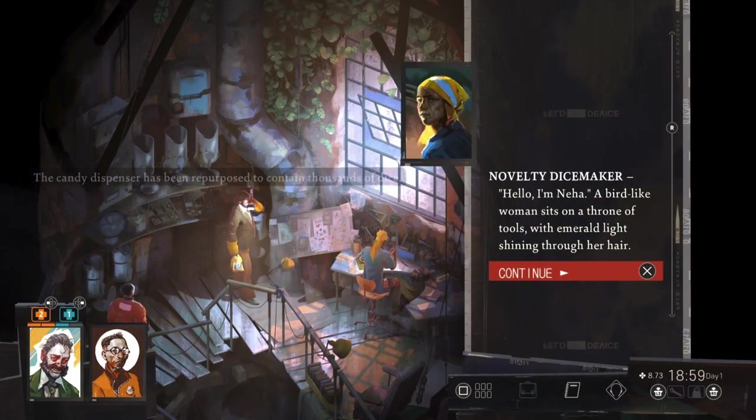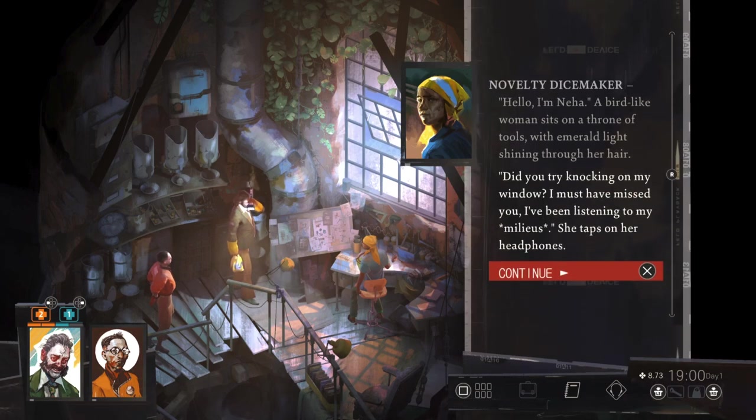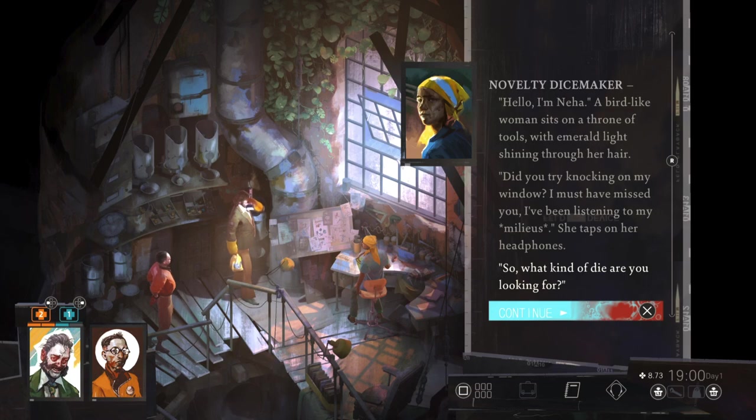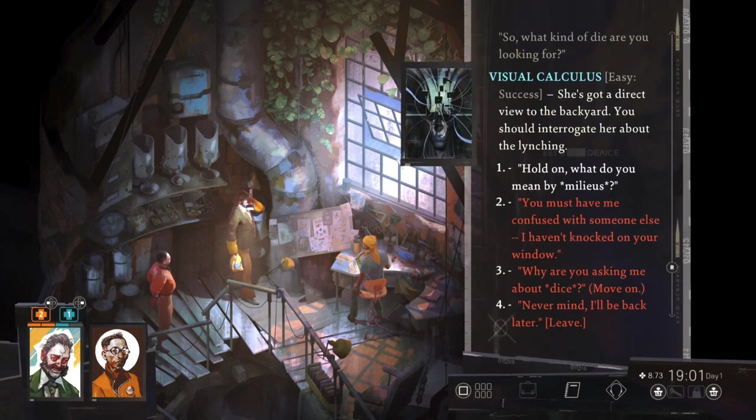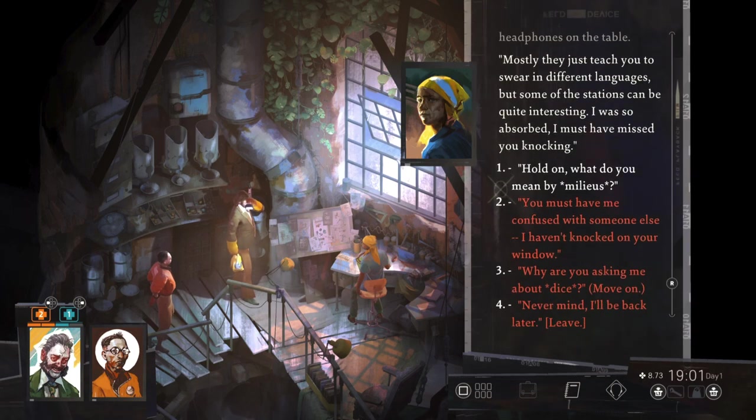Hello, I'm Nia. I need to try knocking on my window — I must have missed you. I've been listening to my Milius. So what kind of die are you looking for? She's got a direct view to the backyard; you should interrogate her about the lynching. Milius is like a call-in station — you need a two-way radio to access one, that's why I have these. Mostly they just teach you to swear in different languages, but some of the stations can be quite interesting. I was so absorbed I must have missed you knocking.